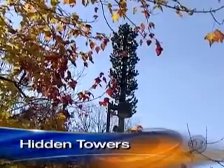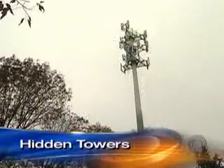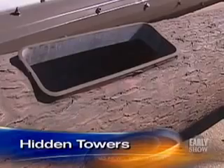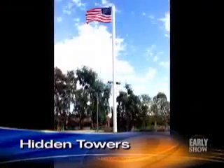Many communities have decided that this is easier on the eyes than a traditional tower. No one really wants that visual pollution. There are certain cities that now have required all new towers being built to be disguised. Andrew Messing is the president of Larson Camouflage, a company that builds cell phone towers in a wide variety of disguises — from palm trees to water towers to flagpoles.